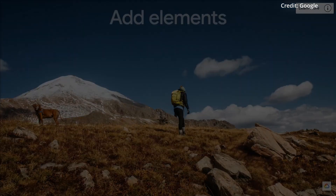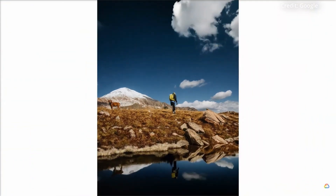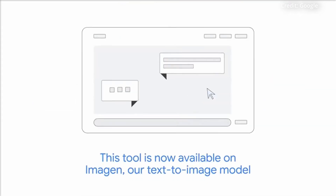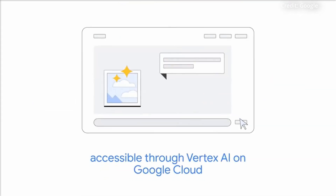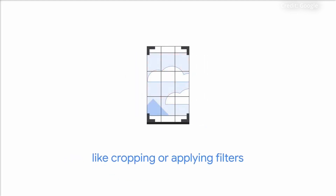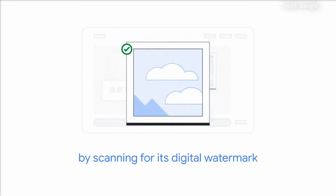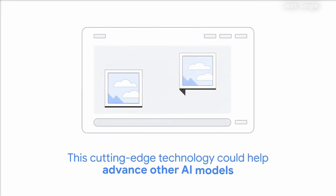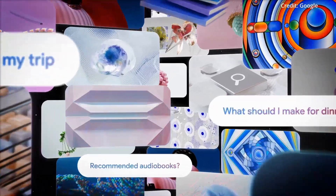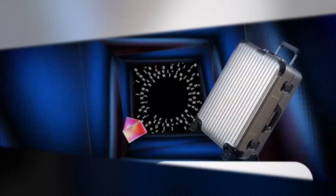Beyond animations, Imagen 2.0 packs advanced editing tools that allow users to remove or extend image elements via simple text prompts. Businesses can also leverage Google's SynthID digital watermarking to invisibly mark synthetic media, providing content authentication in an era of rampant misinformation. As revolutionary as these releases are, Google insists they're just the tip of the iceberg when it comes to generative AI's world-altering potential.